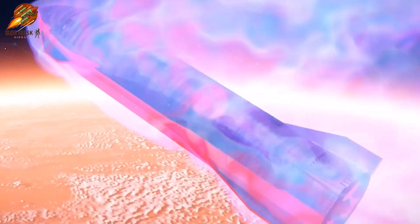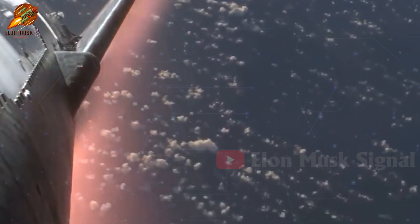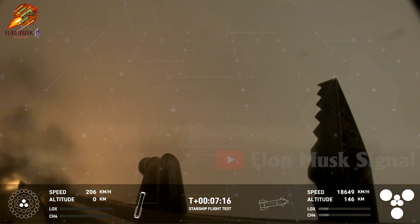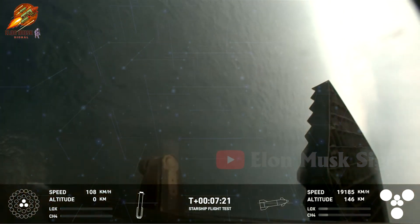Additionally, SpaceX's minimum goal was for the Starship to withstand intense heat during re-entry into Earth's atmosphere due to friction. Remarkably, SpaceX not only met the set goal, but also landed the Starship precisely within the designated area.